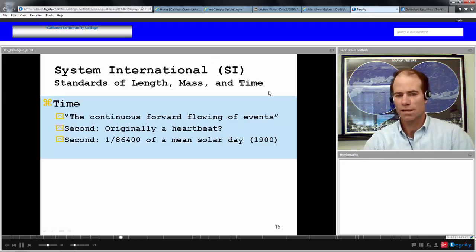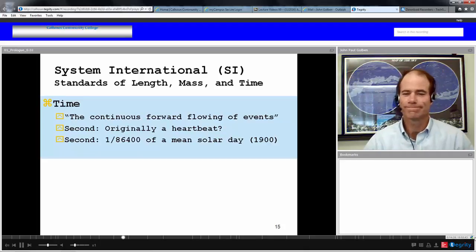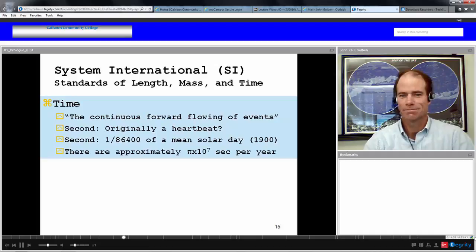That's not accurate enough for most science, so in 1900 the second was defined as one 86,400th of a mean solar day. There are approximately pi times ten to the seven seconds per year. If you calculate 365.25 days times 24 hours per day times 60 minutes per hour times 60 seconds per minute, you get 3.16 times ten to the seven seconds. As a rule of thumb, you can remember there are pi times ten to the seven seconds in a year.